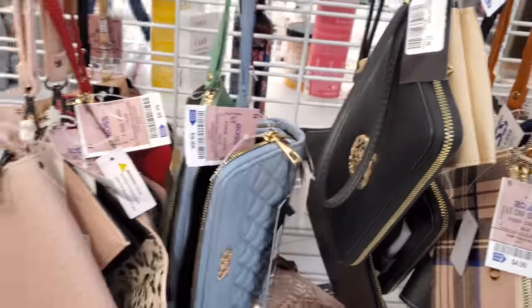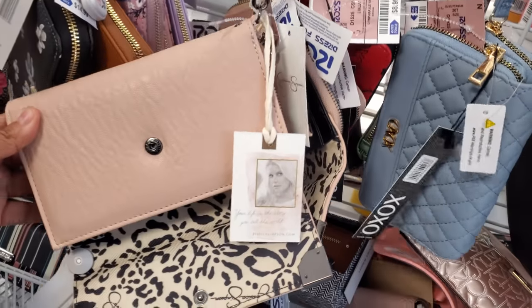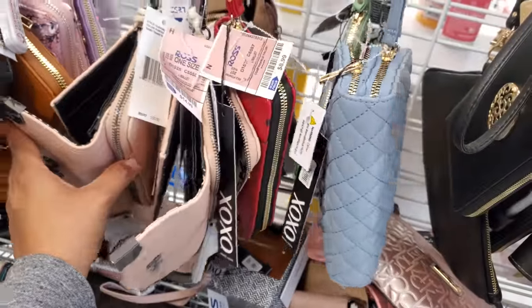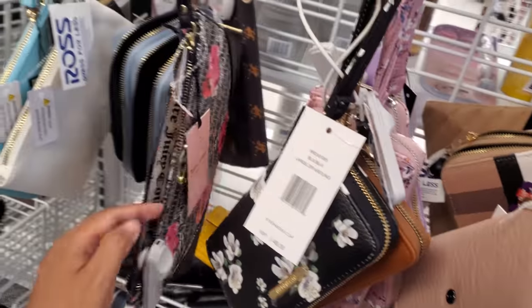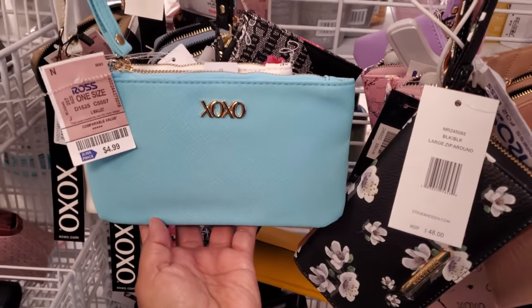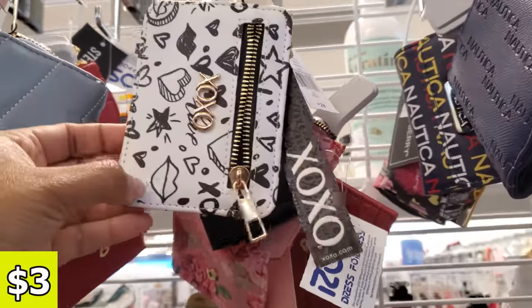XOXO double zipper — those are $10. I want to say these are Jessica, and they might be $10 as well. Actually, they're $15 for Jessica. It's a Juicy Couture, which we always see here. XOXO, these are $5. Also comes in white. Here's like a little mini card holder. This is on sale for $3.